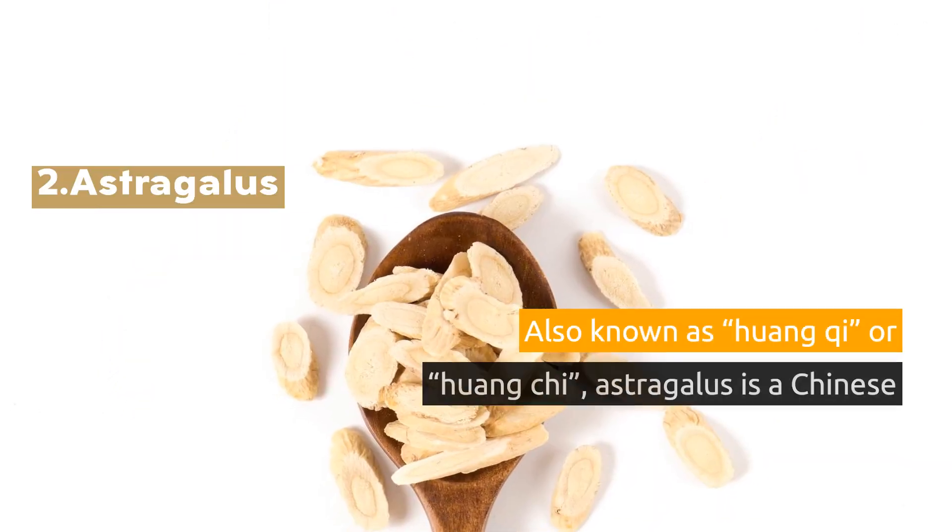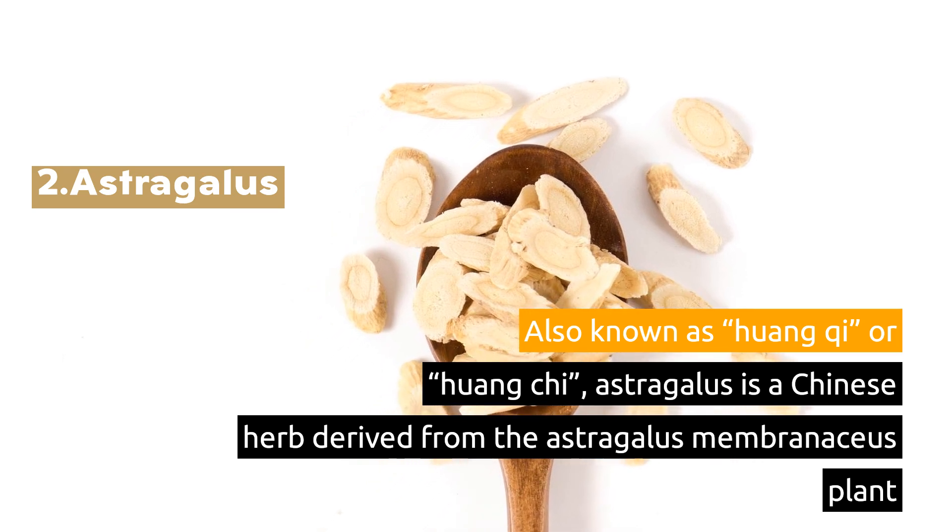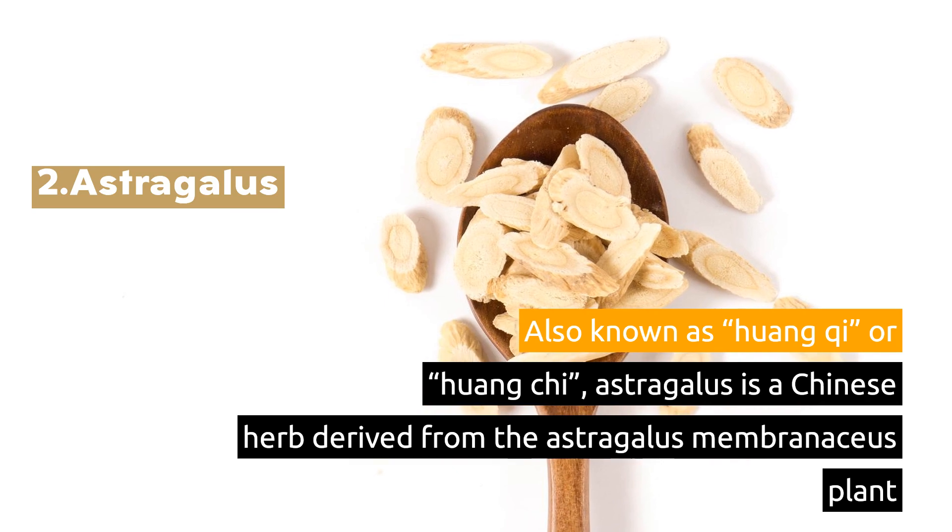2. Astragalus. Also known as Wong Chi or Huang Chi, astragalus is a Chinese herb derived from the astragalus membranaceous plant.